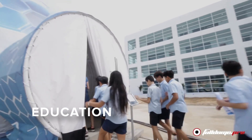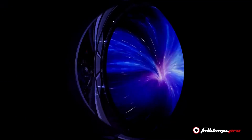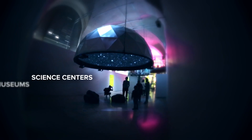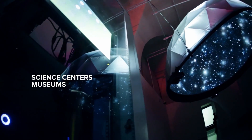Education institutions worldwide are using projection domes for innovative, interactive learning opportunities that deliver dense information to students in an engaging way. They're also becoming commonplace in science centers and museums to visually represent complex scientific concepts.